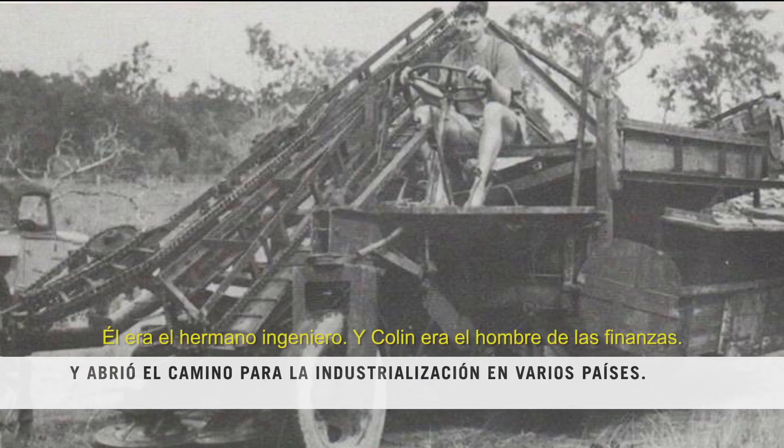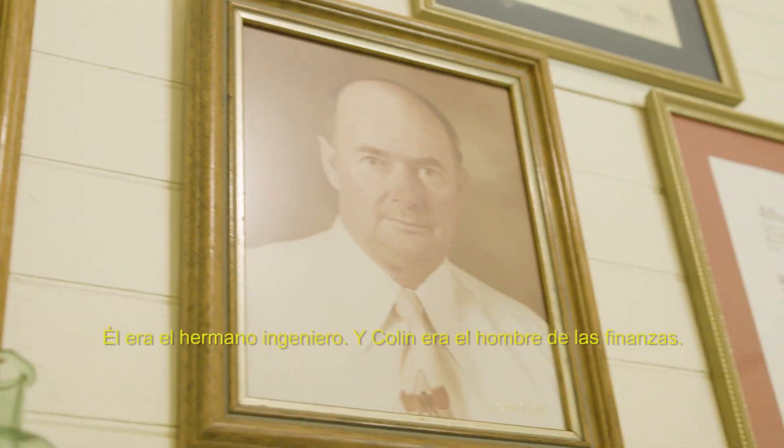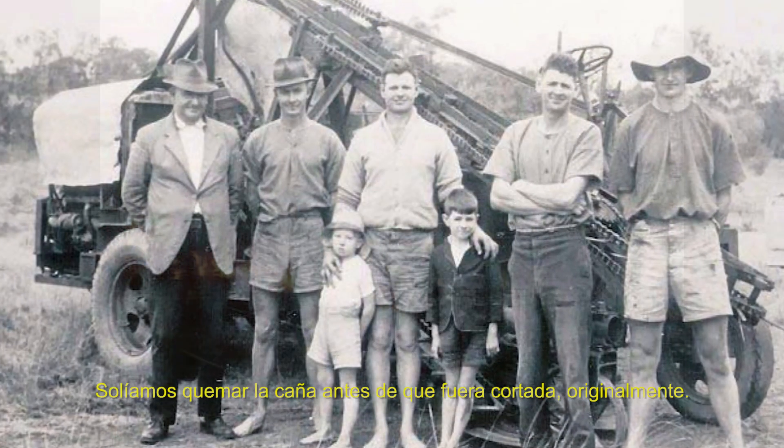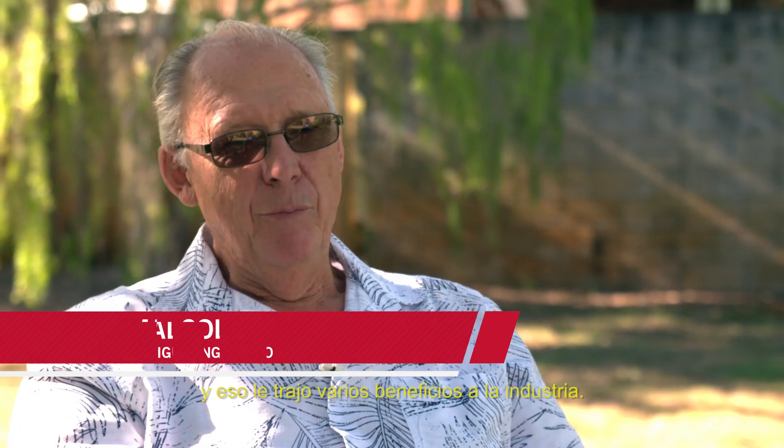And that's what the Toft family did. This is Harold. Harold was the engineering brother, and Colin was the finance man. We used to burn the cane before it was cut originally. Then they designed the machine to cut green cane, and it brought a bunch of benefits to the industry.